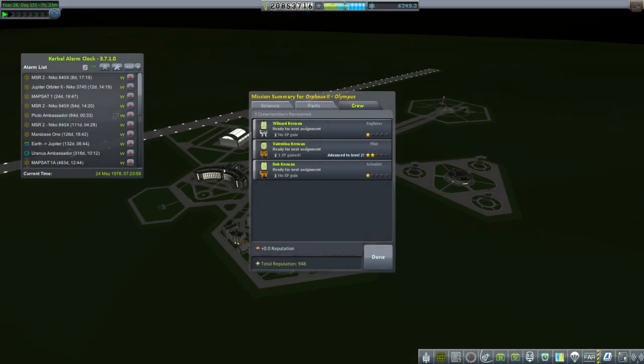Valentina got an extra level — one experience point gained. Wilnerd and Bob did not gain any experience. I think it's because Valentina went to the surface and hadn't returned since her landing on the surface of the Moon, so that's why she got the extra point. Let's take care of some of our interplanetary missions.